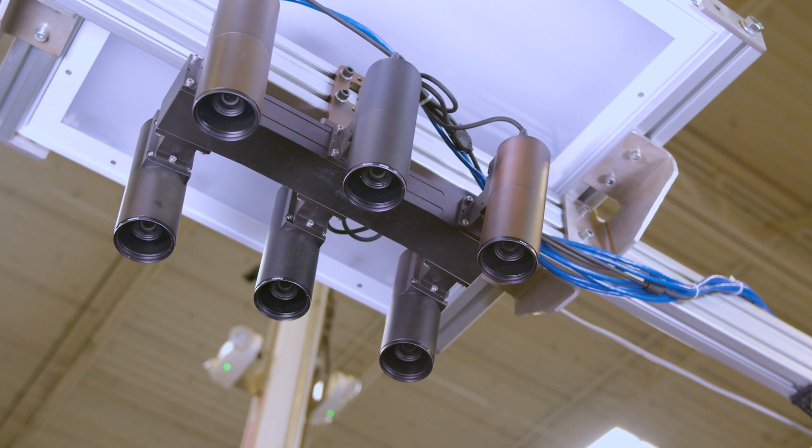Behind me, you'll see an AutoStore system that is paired with a FANUC robot. That FANUC robot is using artificial intelligence-based vision to pick individual eaches out of the AutoStore bin and place into an order tote.